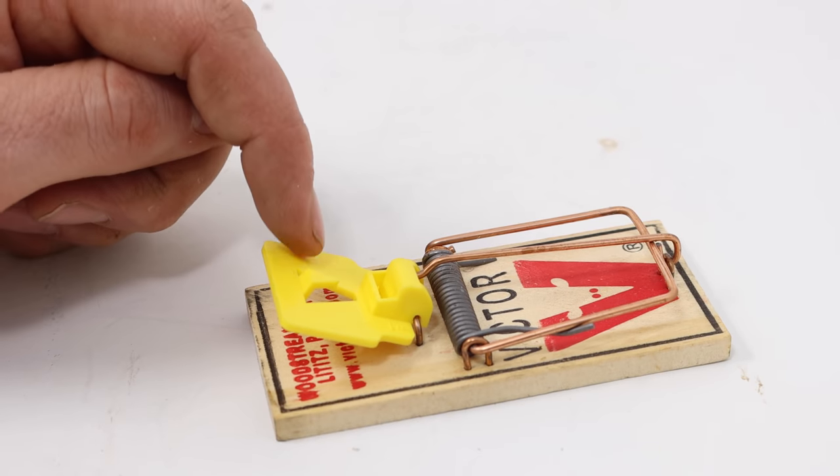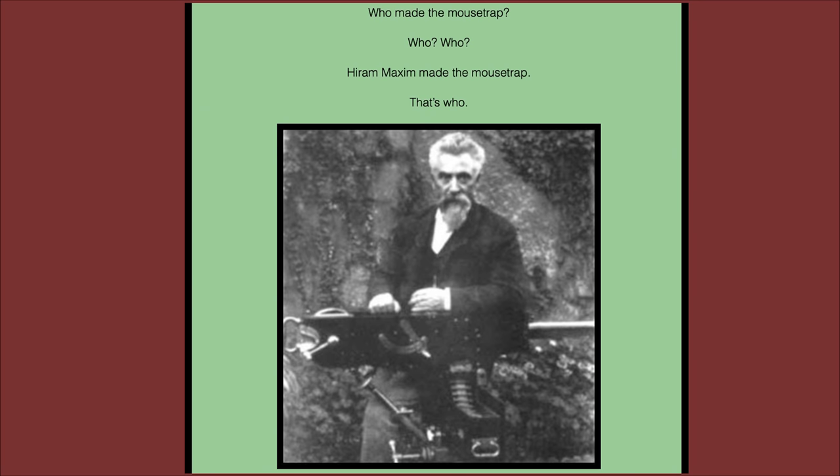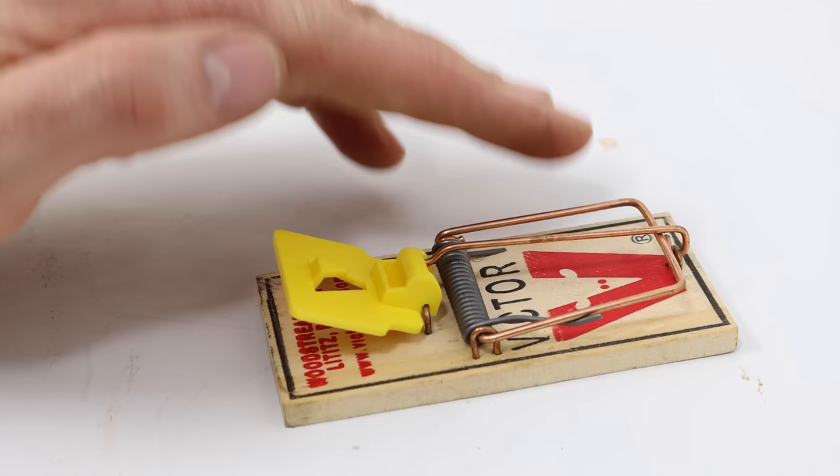Today for Mousetrap Monday, I'm going to share with you the fascinating story of the most popular mousetrap ever made, the Snap Trap. Currently online, there's quite a few misconceptions, urban legends, and flat-out untruths about who invented this trap and when it was invented. After you watch this video, you'll see original examples and you'll know the full history and origin of the Snap Trap.